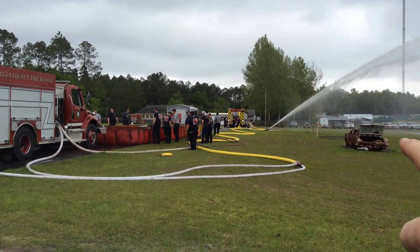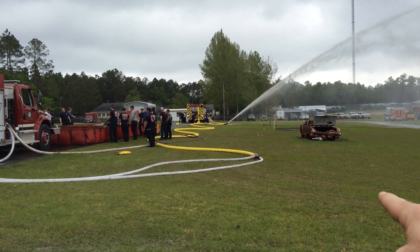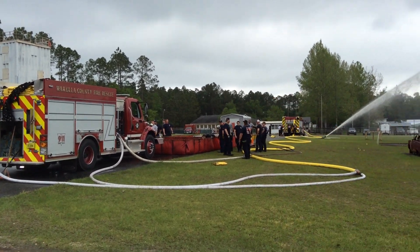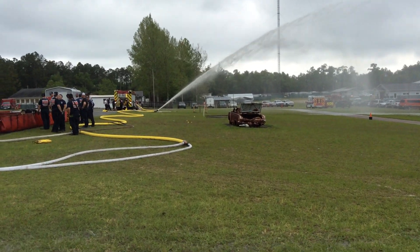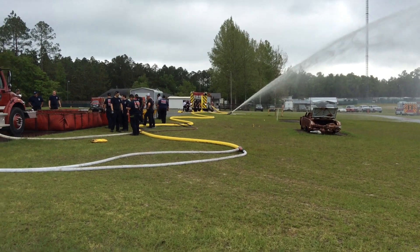Engine 3 laid out about 200 feet of 5-inch hose and put a clapboard Siamese on the back of it. Engine 11 arrived second at east. They pumped one side of that clapboard, then dropped another 2.5-inch line so that the first arriving tanker could support the operation to the attack engine.